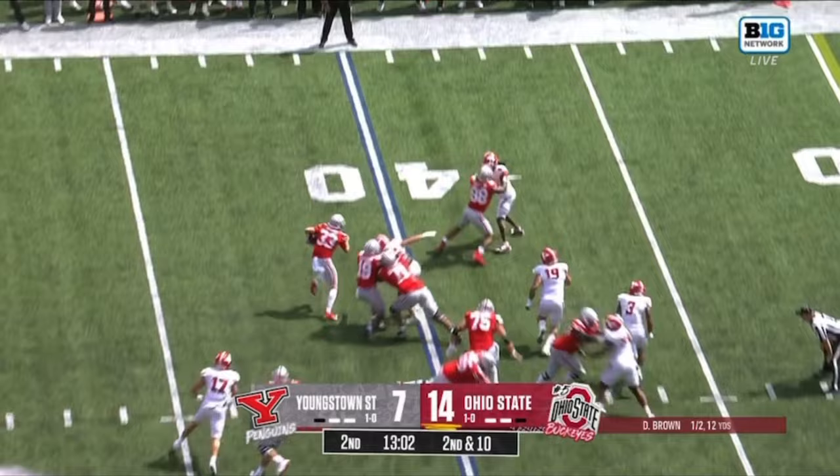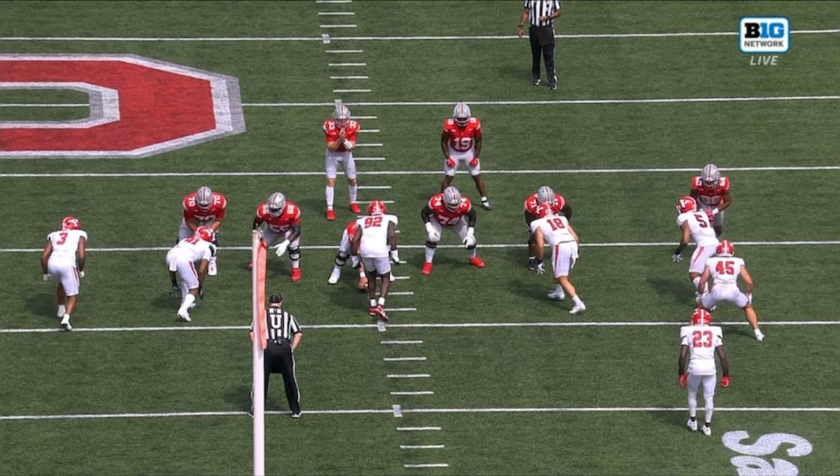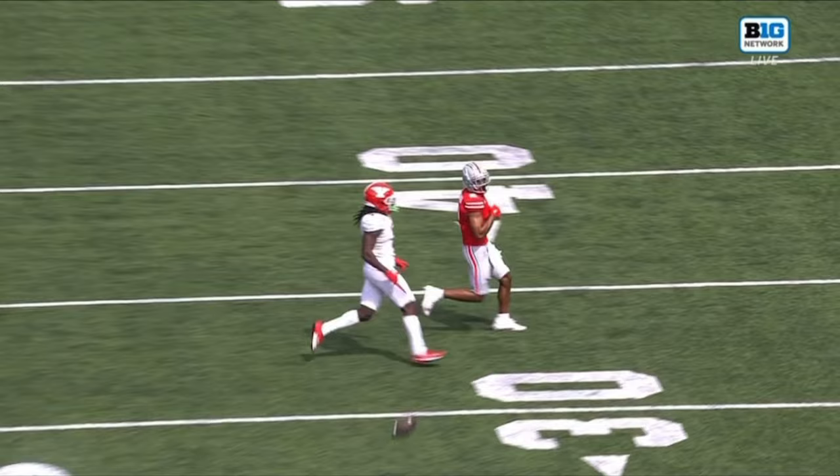Brown will keep it. And then Boyd, third down, altogether the pressure increases. Brown throws, income five coming off the right side of your screen — Youngstown State bringing the pressure. Again, that's Donovan Jackson, the left guard, the preseason All-American.